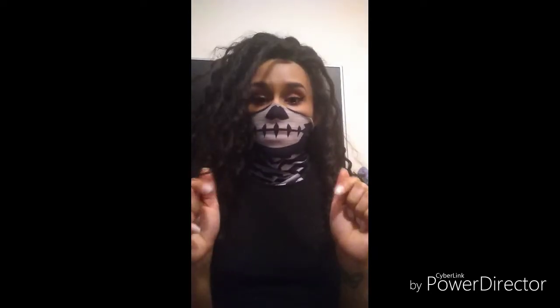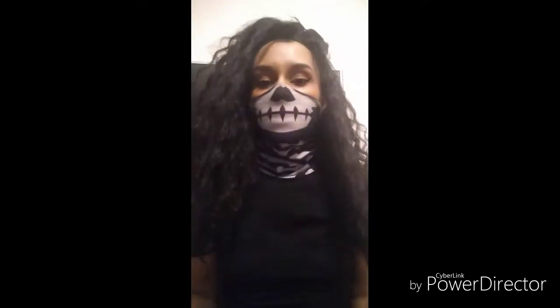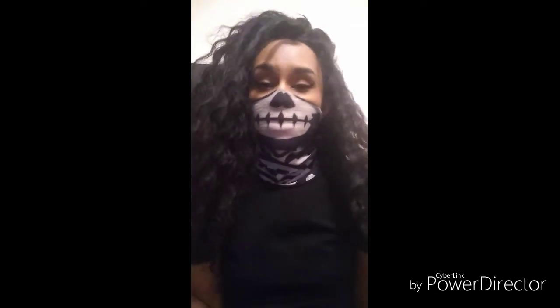Hey guys, welcome back to my channel. I know it's been a minute since I really put up anything decent. My last video was just a lookbook going through different hairs and stuff, and I actually think one of the units I'm going to go ahead and do a video on probably in like another week or two. But this video today is going to be a hair update review because this hair I did a video on a couple weeks ago — it was the 360 lace unit that I got from Superb Wigs.